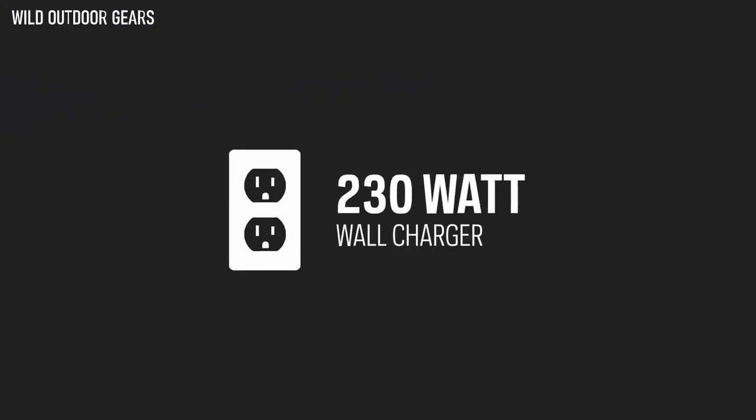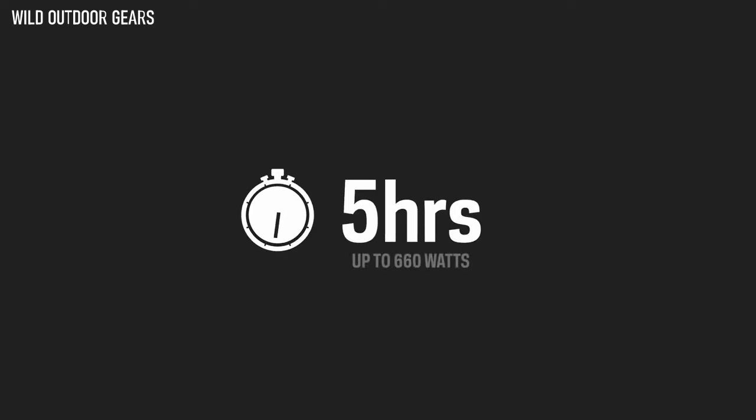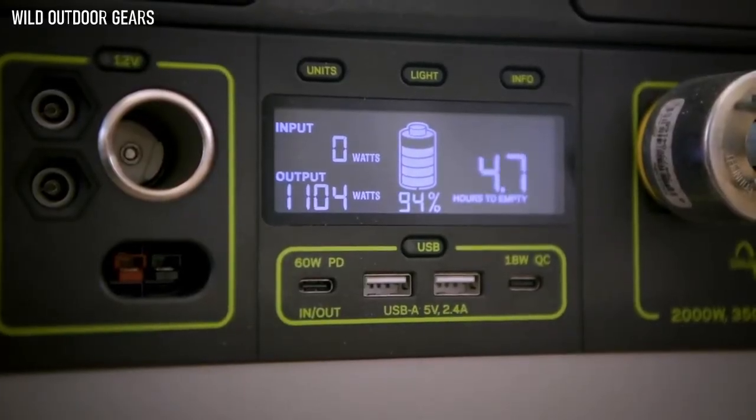The included 230-watt wall charger will recharge the Yeti in 14 hours, but the Yeti can be charged in as little as 5 hours from solar or other fast-charging power supplies. The intuitive LCD display allows you to view your input, output, time to empty or full, and current battery level.